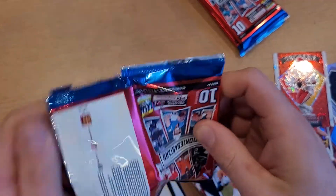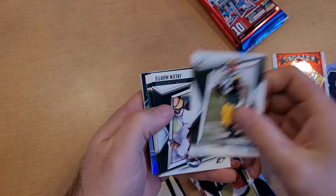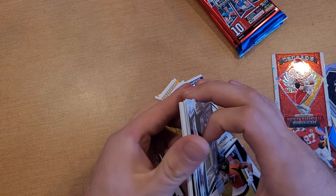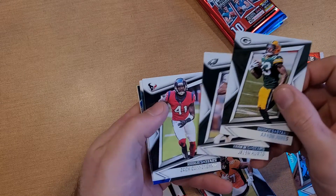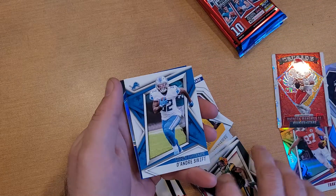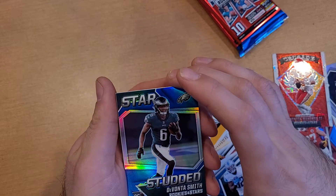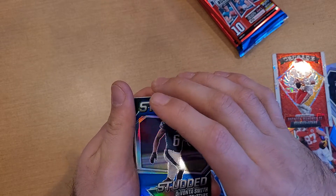I did hear you are able to pull RPAs out of this and some laundry tags. One of the guys in a chat I'm in pulled an RPA, and another pulled a laundry tag. Seeing some Eagles stuff — interesting card. Wondering if that's going to be a patch card. Jalen Hurts... Cunningham, Cory Davis, DeAndre Swift, some cool color back there.